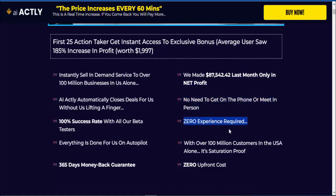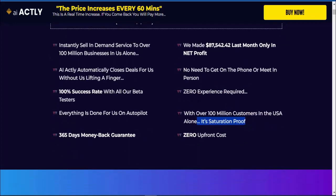Zero experience required. With over 100 million customers in the USA alone, it's saturation proof with zero upfront cost. So friends, if you want to buy this product, please check the video description.